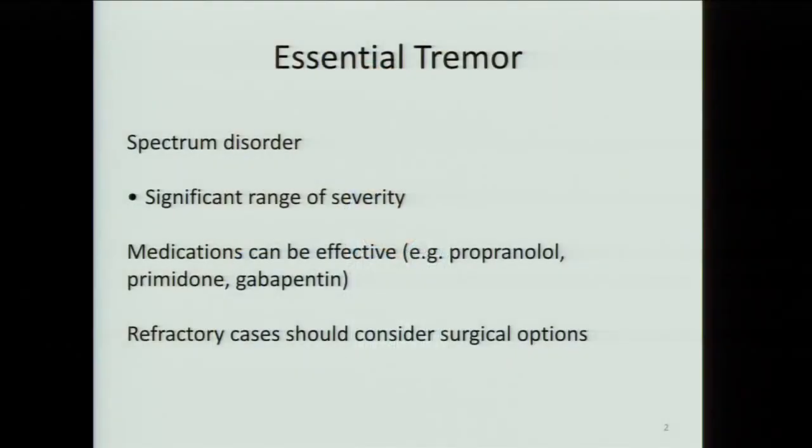There are reports of even thirty percent of adults having some aspect of this disorder. We joke about coffee-induced tremor — that's a very mild tremor — but it can actually interfere with quality of life. The current treatments for essential tremor typically are propranolol, primidone, and gabapentin, which is a newer popular medication. For mild tremor these are decent options, but for severe tremor they're generally not sufficient to provide good quality of life.